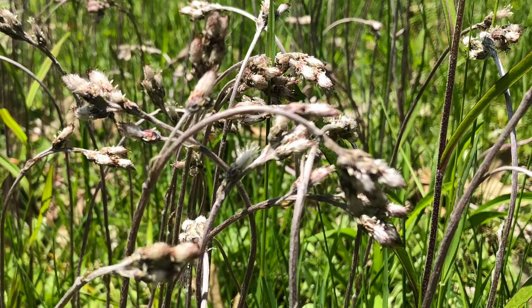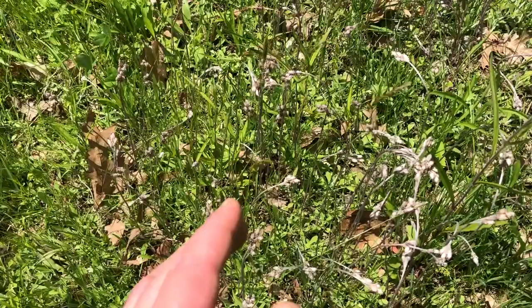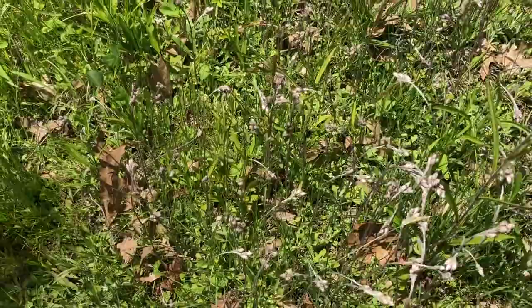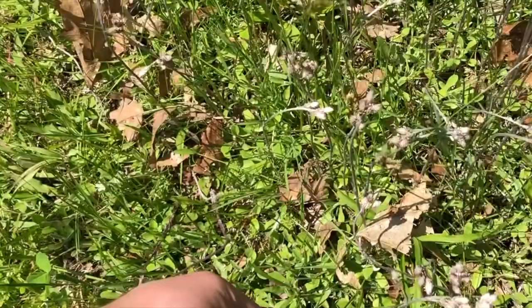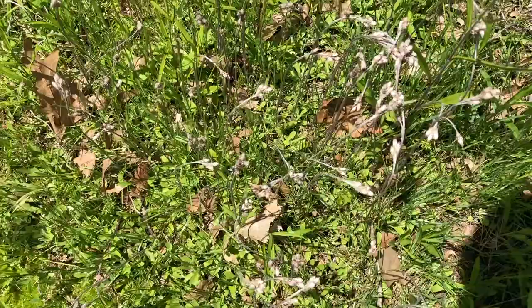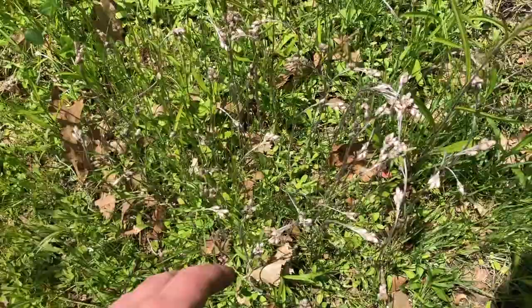Pearly everlasting is in the sunflower family, so these are going to look similar to sunflowers where it has multiple flowers — it's a colony of flowers when it blooms. These stalks right here are about a foot tall.